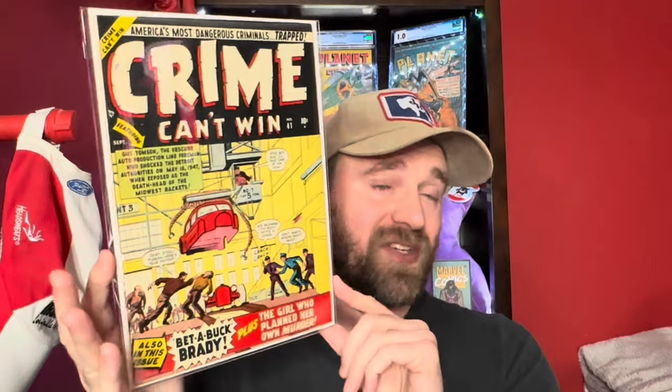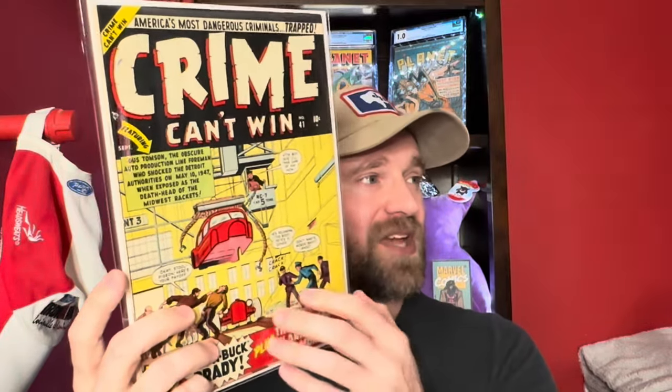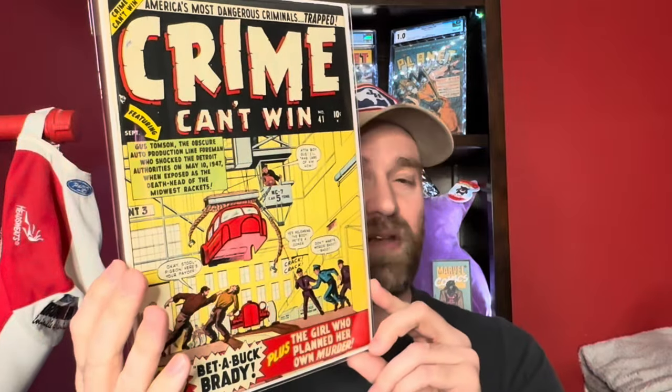Then we've got Crime Can't Win number 41. This is actually a pretty nice condition copy. Nothing particularly key about this issue, but it's a nice copy from Atlas — you know, precursor to Marvel. Crime Can't Win number 41.